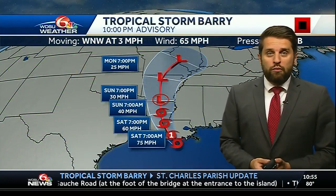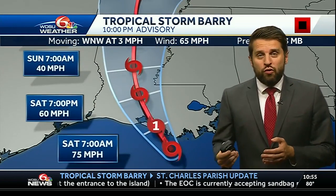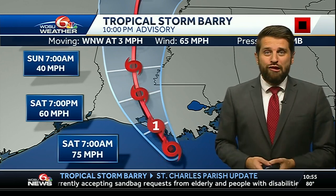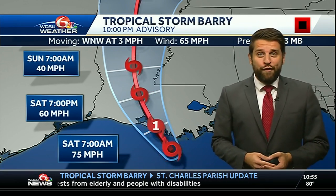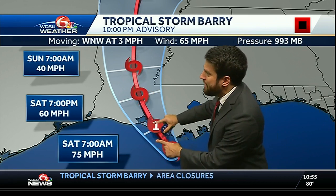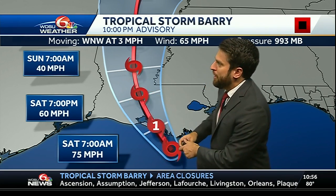The latest with Tropical Storm Barry: it's moving pretty slow, and that is not going to be good news once it moves onshore because the slow movement coupled with heavy rainfall and gusty winds is going to make for some challenging conditions overnight and into Saturday morning where landfall is expected. Sometime around 5 to 7 a.m. — it's moving pretty slow, it could be a little bit after that — slowly moving onshore right there near the Atchafalaya Bay.